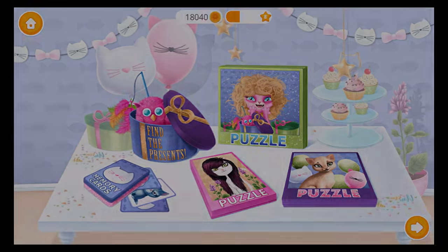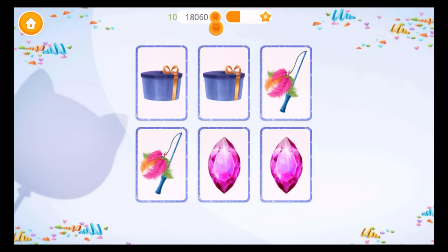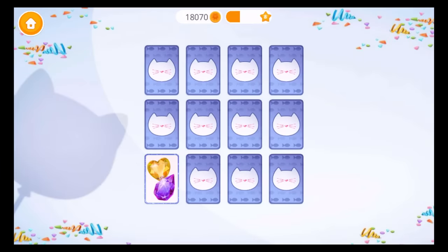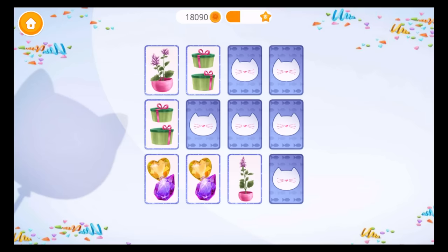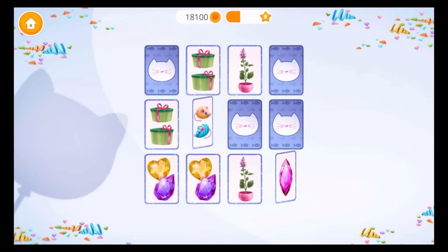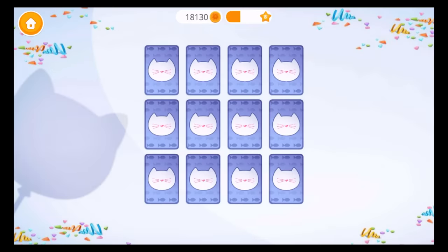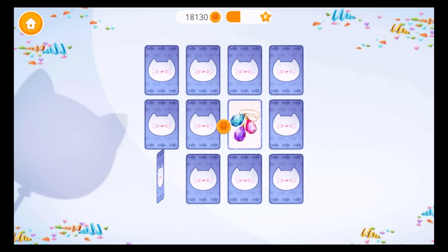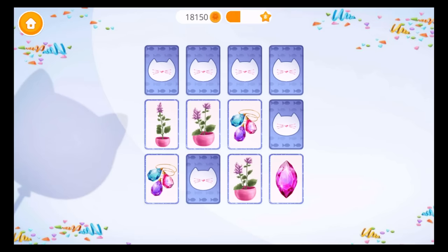Play more to unlock new levels. Let's check your memory! Find two identical pictures! It's getting harder! Wrong! Uh-uh! Wrong! Can you do more? Uh-uh! Wrong! Wrong! Uh-uh!